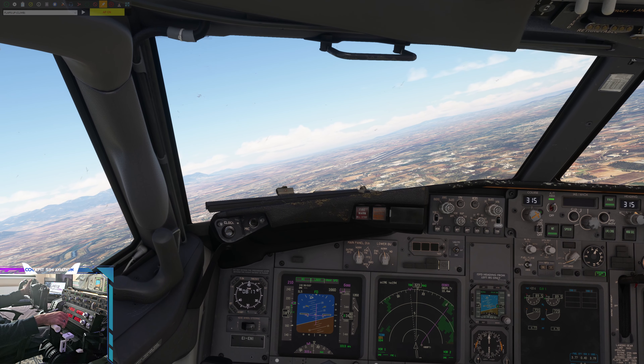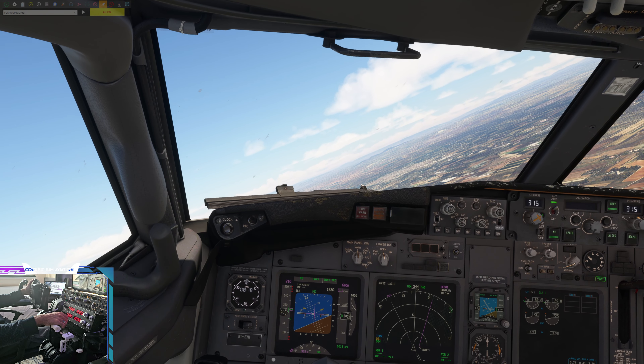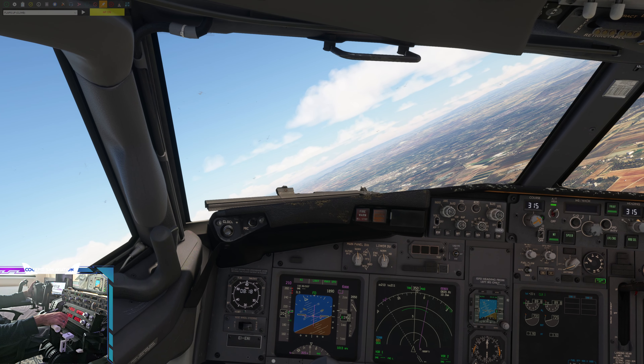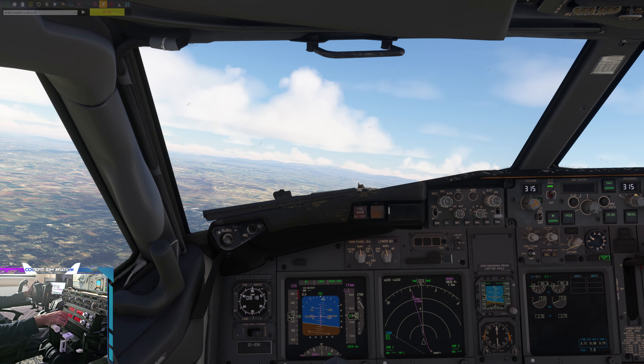Cagliari departure, good day, identified, climb to flight level 180. Ryanair, Papa Lima, maintain 210 knots. Cagliari, Avionord 611, good day.